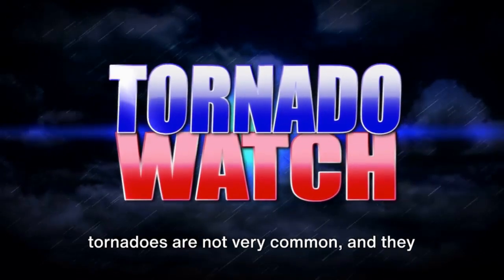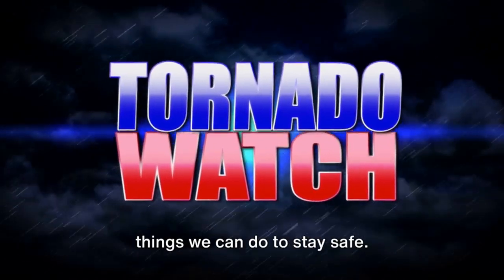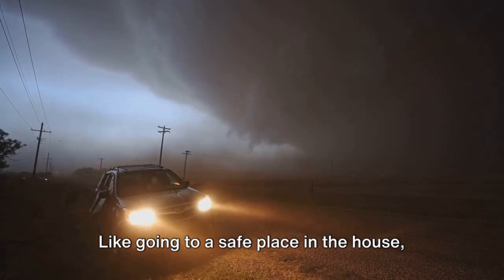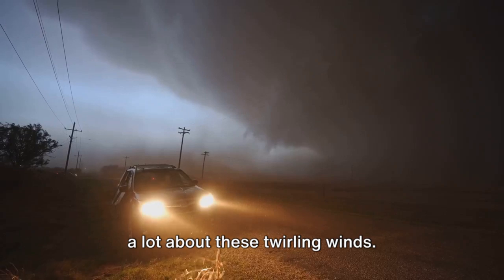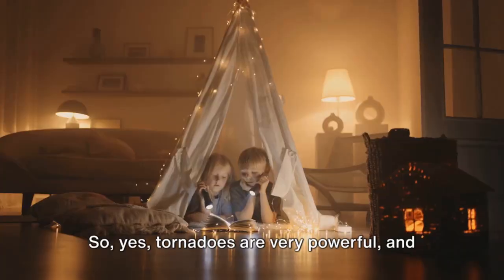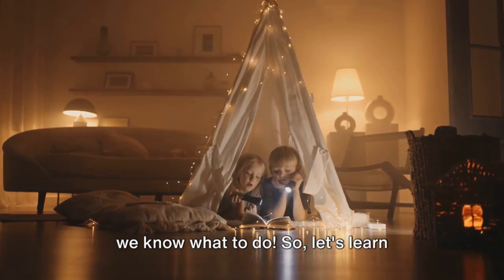But don't worry. Tornadoes are not very common, and they don't happen everywhere. And even when they do happen, there are things we can do to stay safe — like going to a safe place in the house, away from windows, or following the advice of grown-ups and weather experts who know a lot about these twirling winds. So yes, tornadoes are very powerful and they can do things that might seem a bit scary, but remember, we can always stay safe if we know what to do.